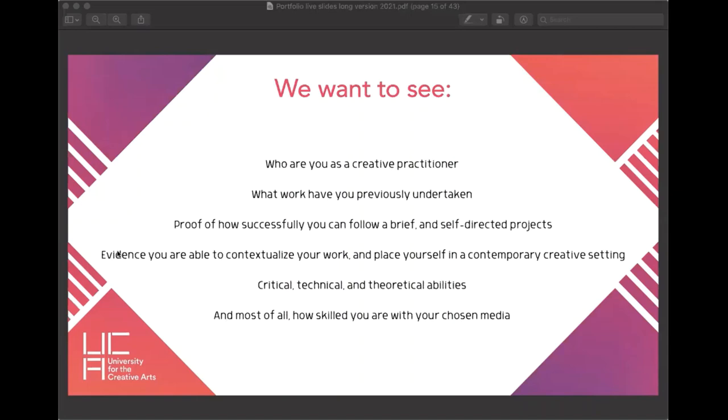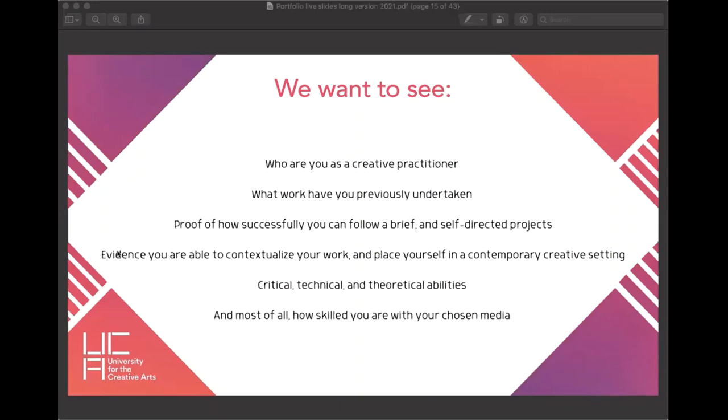We want to see critical, technical, and theoretical abilities — we want to see that you can look at your work objectively and say, 'This thing I did here wasn't great, so I decided to develop it by adding this and this, and then I did this and it's way better.' We want to see you understanding what might not be so good about your work and developing from that. And of course, how skilled you are in your chosen media — we want to see the artwork you can make and how good it is.